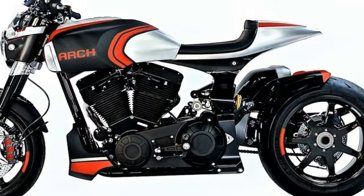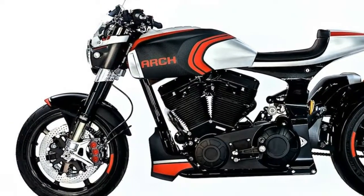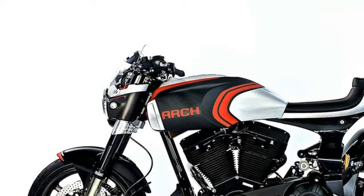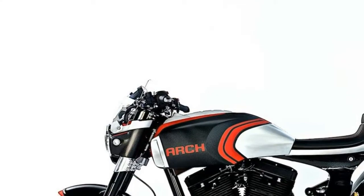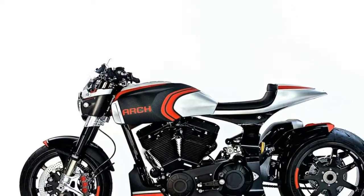3. Premium Öhlins FGR-T fork and shock is on the KRG-1S. 4. The KRG-1S uses a single-sided swing arm, machined out of a massive piece of billet aluminum, pushing the already visually stunning platform to new heights.